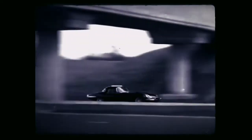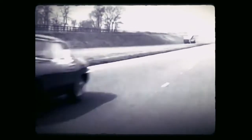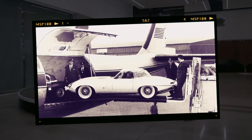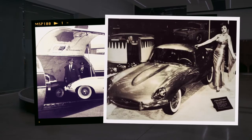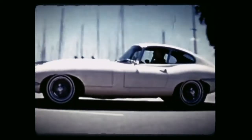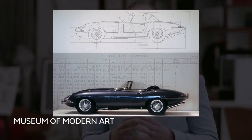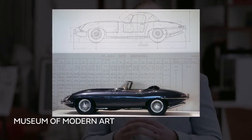When the E-Type launched, it was faster than a Ferrari and Aston Martin but half the price. Jaguar was smart enough to take it to America just a month after Geneva, which literally turbocharged demand. Around two thirds of the 72,000 E-Types built between 1961 and 1974 were sold in the US, where it was known as the Jaguar XKE. The E-Type is really an icon of the British 60s, and in 1996 it became only the third car to join the Museum of Modern Art Design Collection.